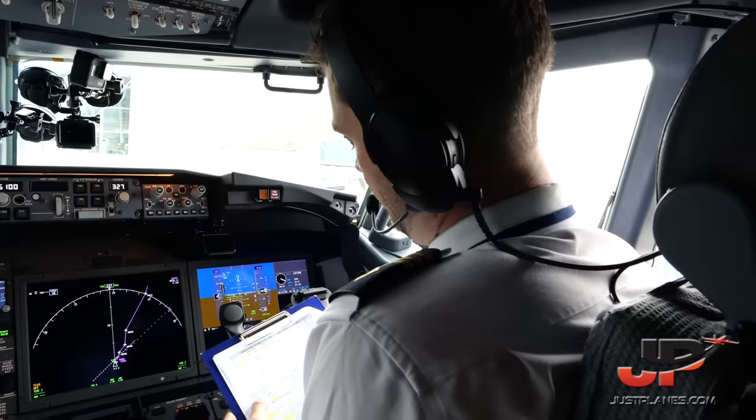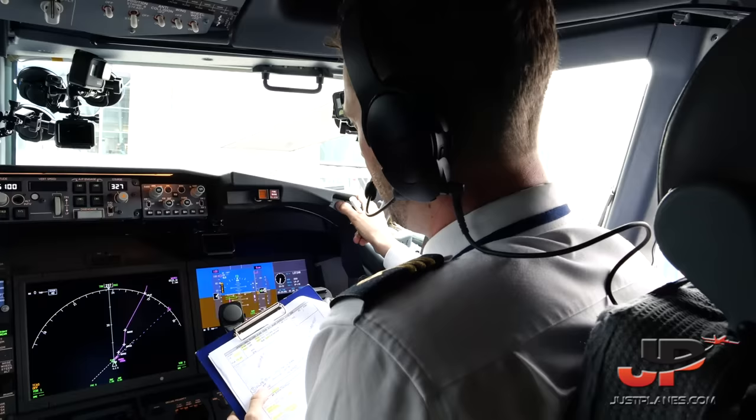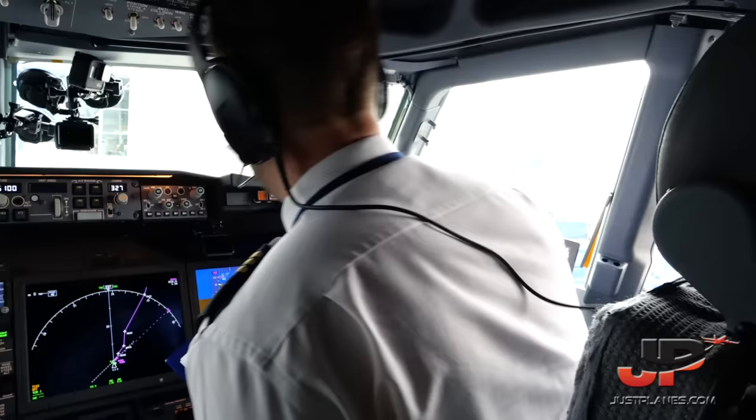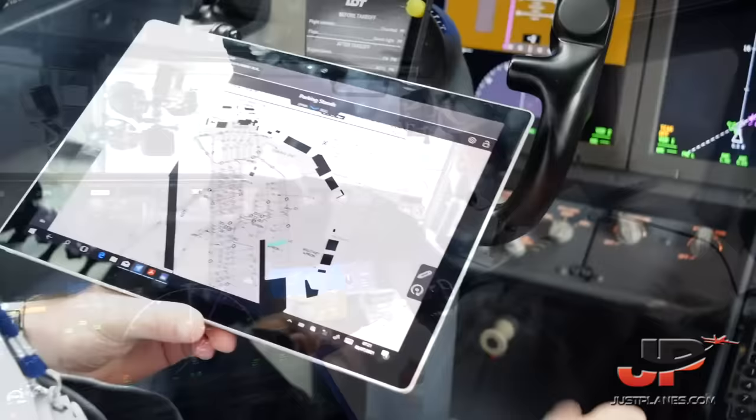Requesting ATC clearance. Cleared to London Heathrow via LOC7 GV departure, climb initial 6,000 feet, squawk 3444 — Lot 2 Hotel Romeo. Clearance correct. Readback: LOC7 Golf, 6,000 feet, squawk 3444 — checked.